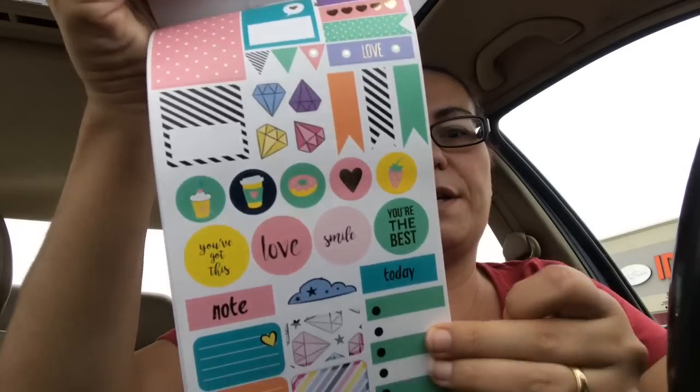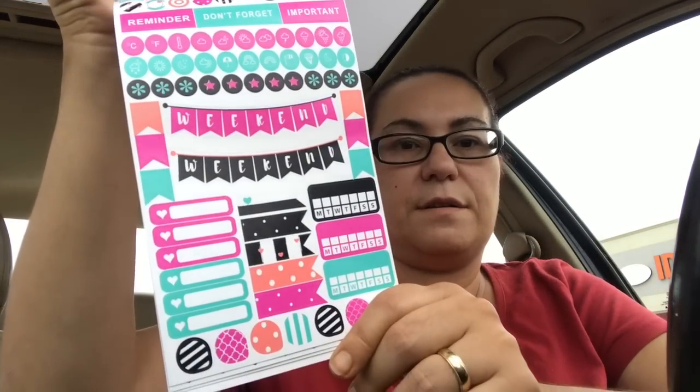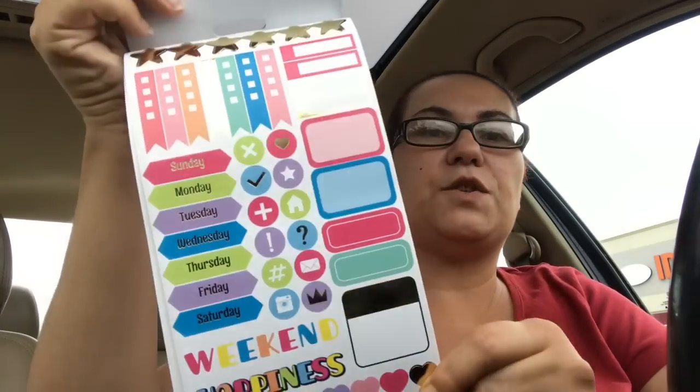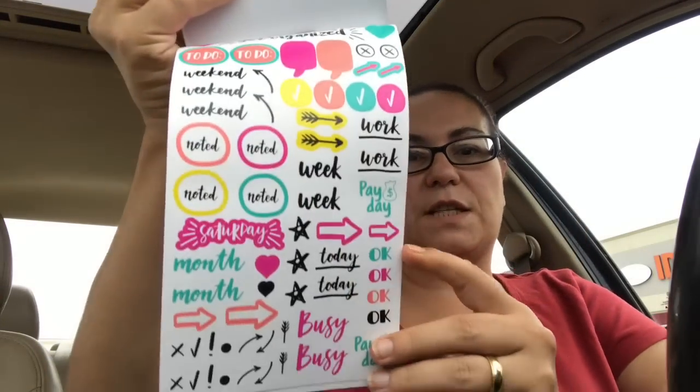You get a second sheet, and you get a lot of stickers that you can plan with. One sheet has Sunday, Monday, Tuesday, Wednesday — very, very pretty. And that's your last one — very pretty.